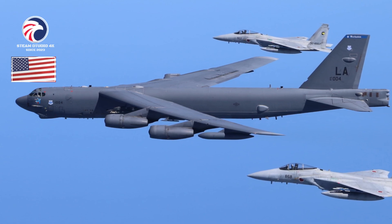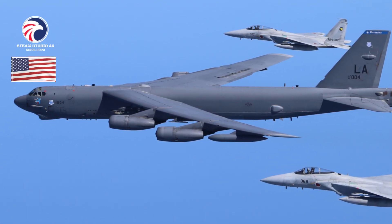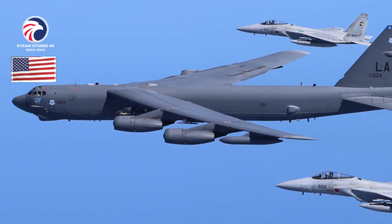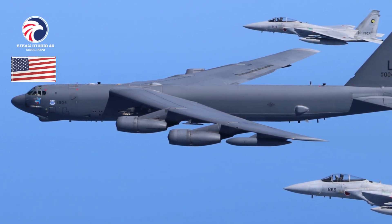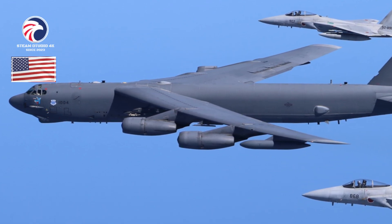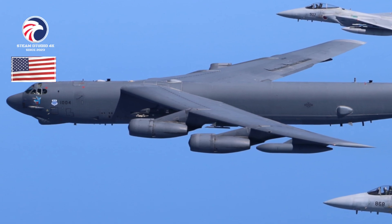Aircraft locations: Barksdale AFB, Louisiana; Edwards AFB, California; Minot AFB, North Dakota. Active variants: B-52H, longer-range development of the original B-52A with more efficient turbofan engines; B-52J, future modernized B-52H retrofitted with more efficient Rolls-Royce F130-200 turbofans.